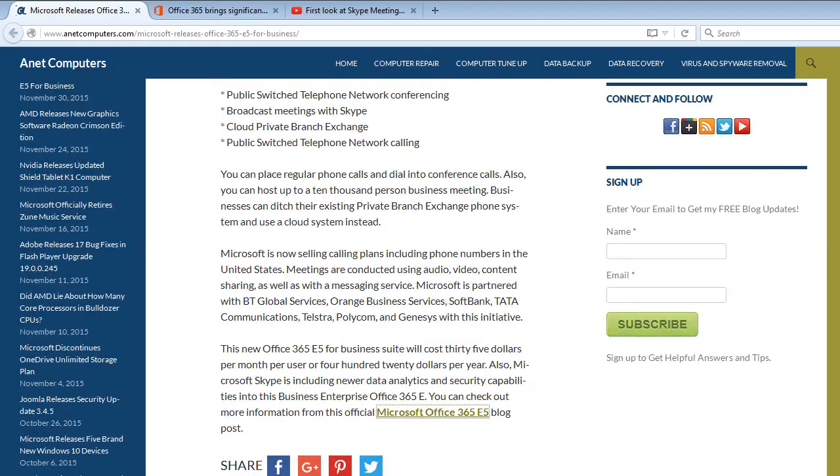Also, Microsoft Skype is including newer data analytics, analysis — back to the NSA, I mean — and security capabilities into this business enterprise Office 365 E5.